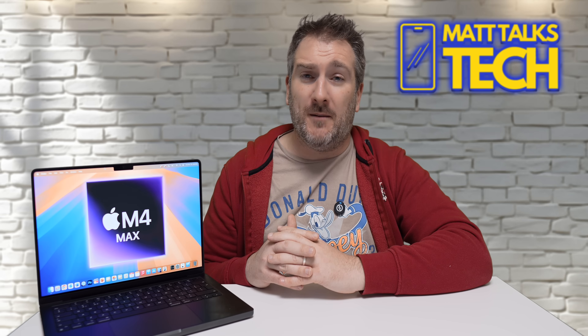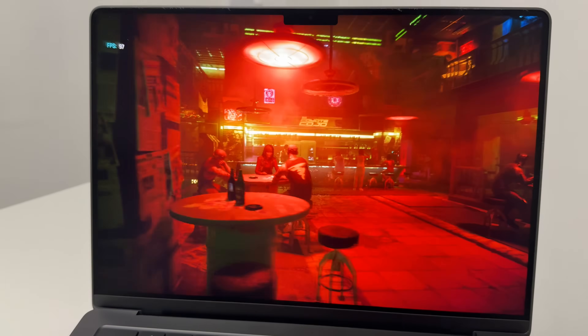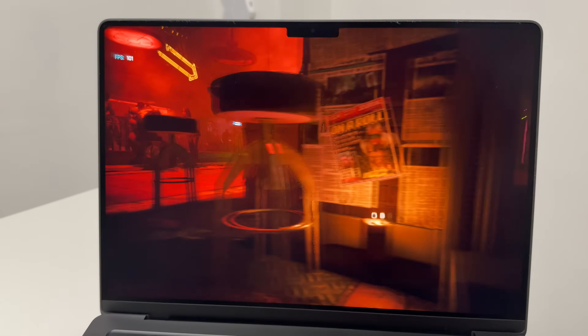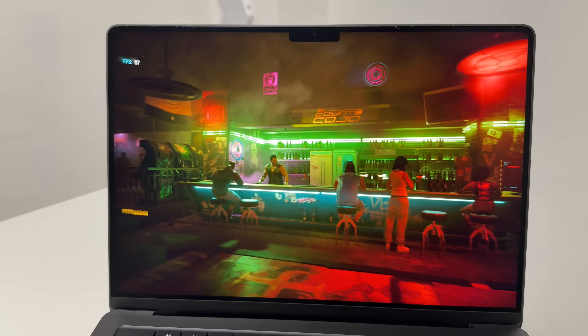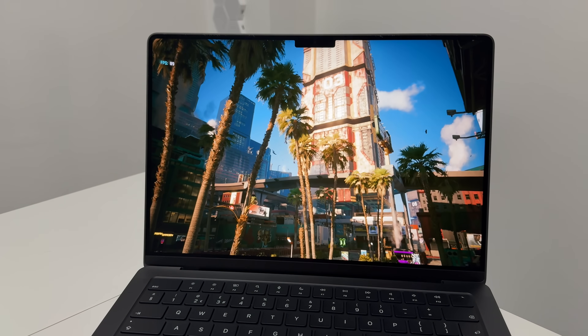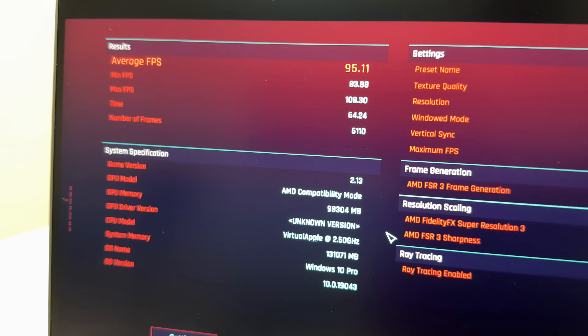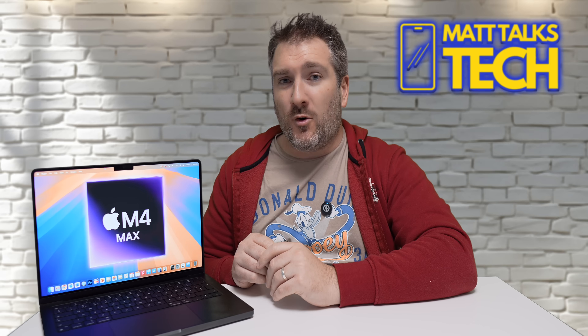Next I tested Cyberpunk 2077 via Crossover — even though it's coming natively to Mac in 2025, I wanted to test it now. I set it to 1080p with AMD FSR 3.0 and ran the benchmark tool. The results are quite impressive: the M2 Max used to get 57 frames per second, the M3 Max got 83 frames per second, and the M4 Max got 95 frames per second — absolutely incredible.